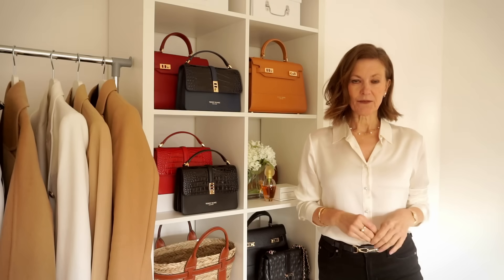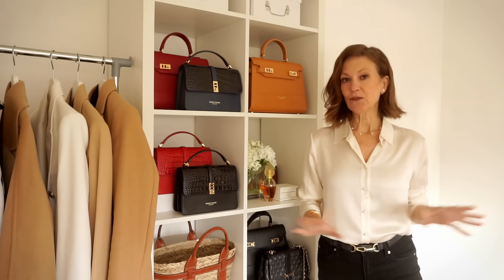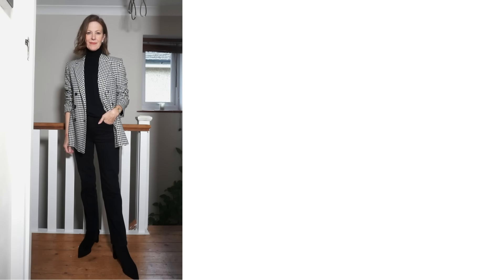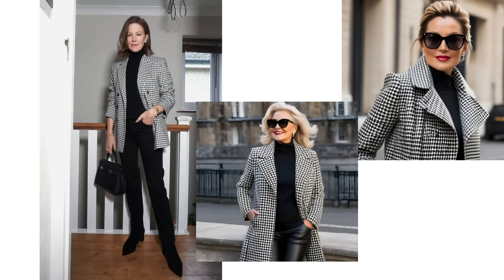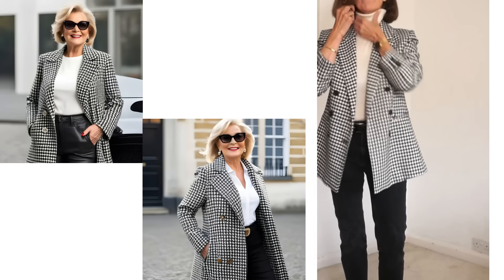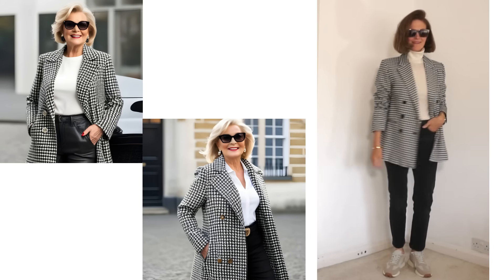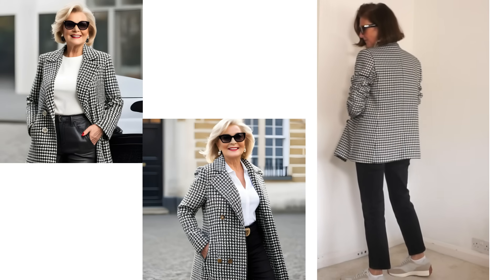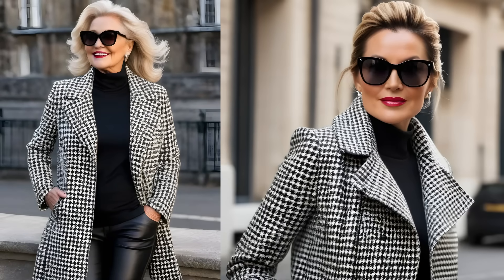I've shown this next outfit many times before but it's one of my favourite ways to wear black jeans — very simple but it can look very smart. I like to wear a black top underneath, which tends to elongate the body when worn with black boots and jeans, usually with a black top handle bag. The same look could be recreated with leather or faux leather trousers and a black top. I also like to swap in a white or cream turtleneck and sometimes change the shoes to trainers. The monochromatic pattern complements the jeans without overwhelming it.